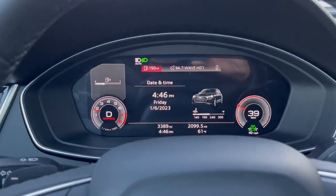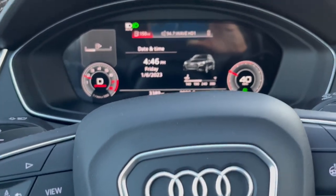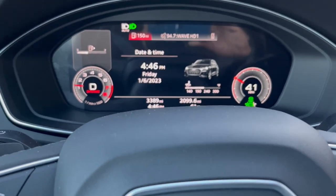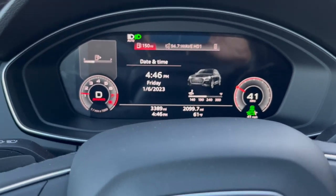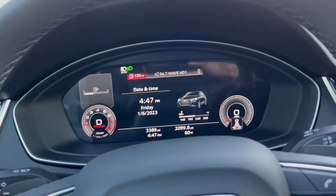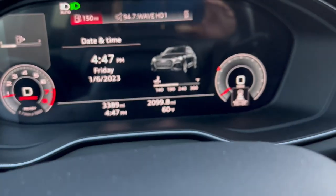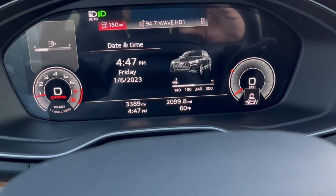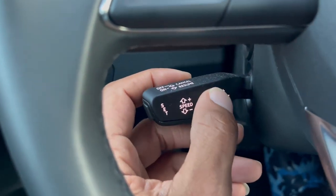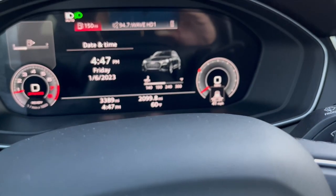We have the car set to go 39 miles per hour. We have our distance between vehicle to vehicle set at about one car length. The adaptive cruise control will keep you balanced in between those vehicles. I'm clicking this up and down to adjust your speed — as I've shown you before.